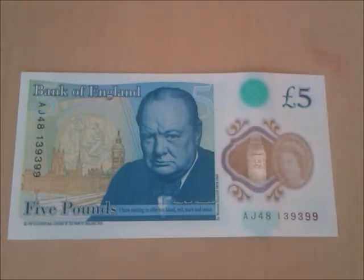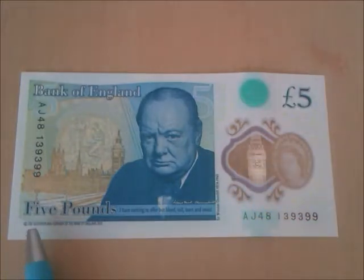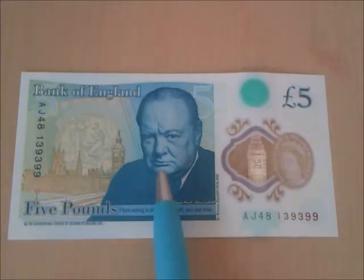Sir Winston Churchill's full honours: KG, OM, CH, TD, PC, DL, FRS, RA — 1874 to 1965. The Governor and Company of the Bank of England 2015. The portrait on this note was taken from a photo in Ottawa by Yusuf Karsh on the 30th of December 1941. The great clock on this note is set to 3 o'clock, and that's no coincidence — on the 13th of May 1940 in the House of Commons, Churchill made his famous quote depicted on the back of the note.